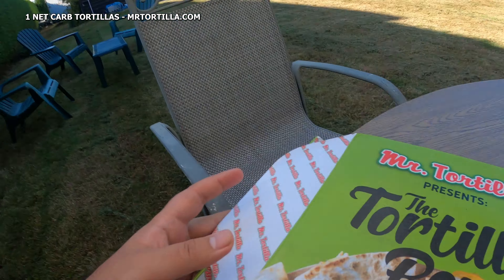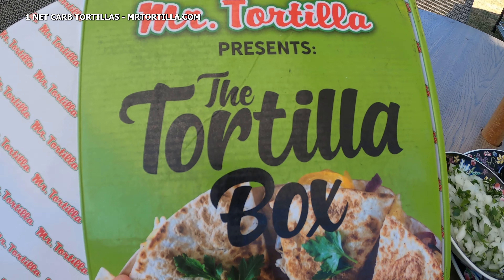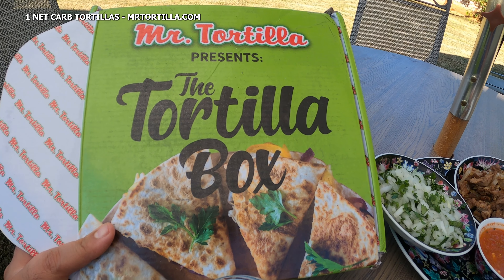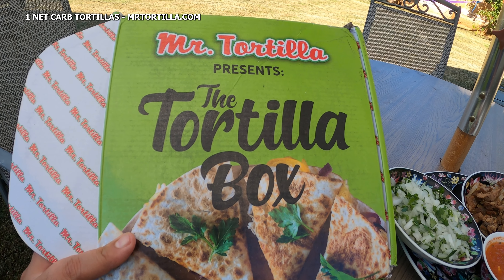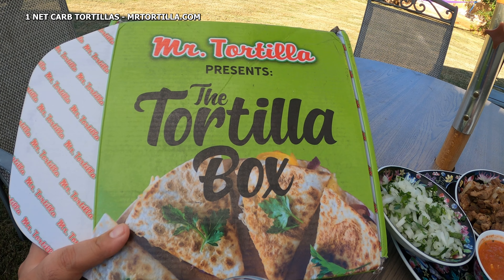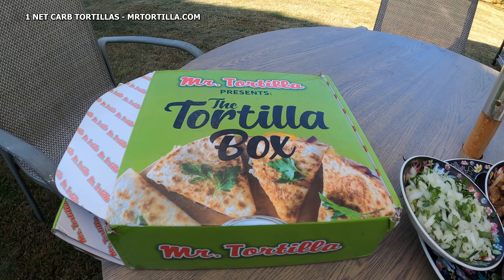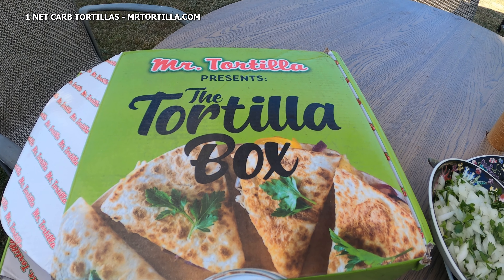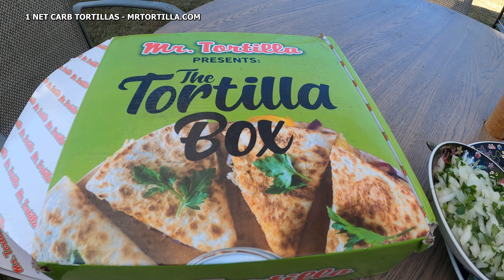What's up everybody, I'm here at home in Richmond for a special review video today. I'll be reviewing Mr. Tortilla — they sent me this package. Mr. Tortilla is a California-based company that sells low-carb tortillas. That's right, you heard that right: low-carb tortillas. Each tortilla is only one net carb.